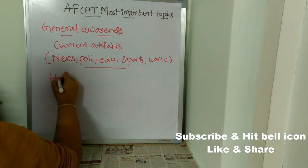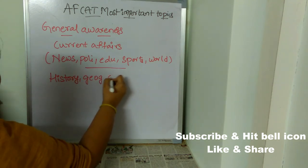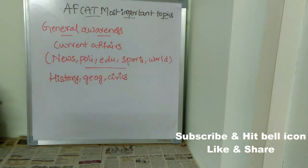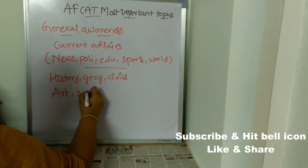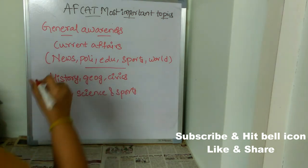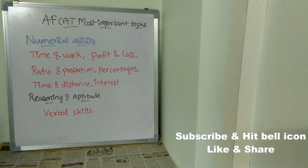After current affairs, you need to concentrate on history, geography, and civics — these are very, very important. Then concentrate on basic questions on art, science, and sports. These are the most important topics coming to General Awareness.